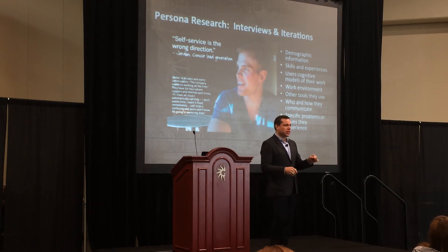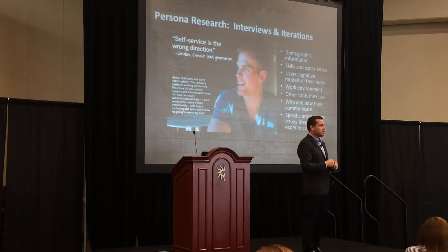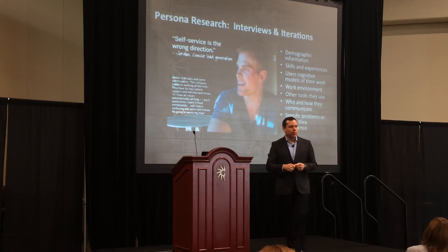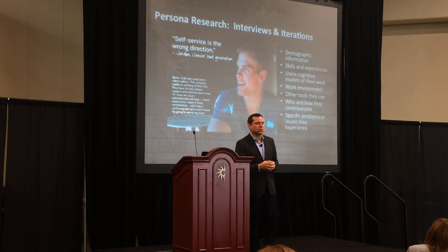What do the demographic shifts mean around how people actually interact with technology and where do they use it? Are they sitting in front of a 1024 by 768 monitor? Or are they on a MacBook, an iPhone, an Android tablet, walking around your enterprise, interacting with and serving employees? We wanted to understand beyond the actual ITIL functions or the idle functions in the software, how that all came together.